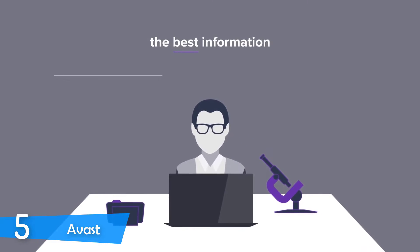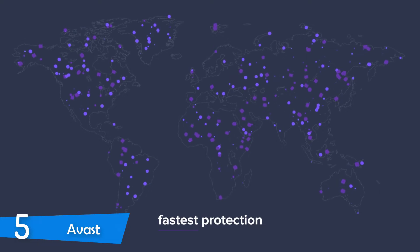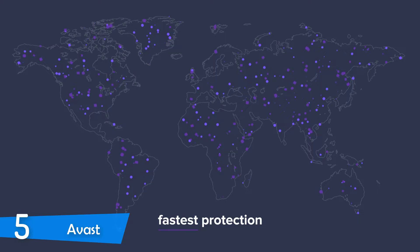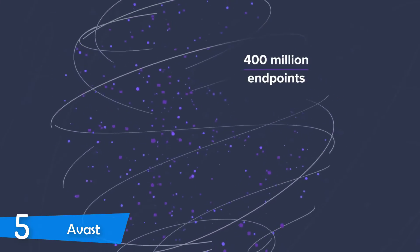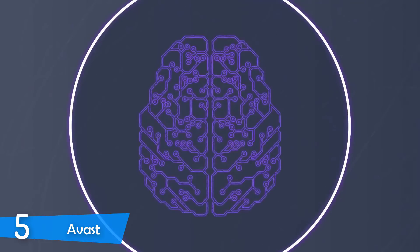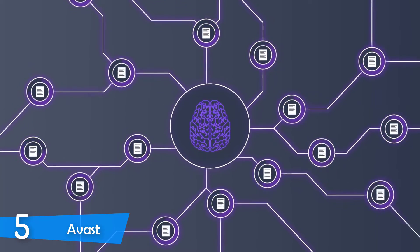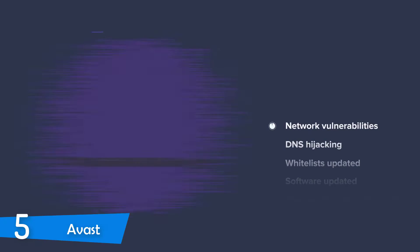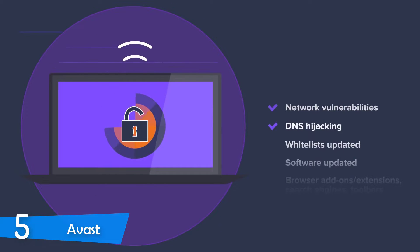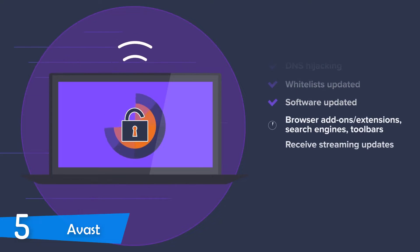One of the best in the business, if you want just protection, is the Avast Free Antivirus. As its name implies, it's free, no strings attached — you just download it from the official website and you have protection. It's compatible with a wide range of systems and has more than 400 million monthly active users. It's also extremely easy to use, has no monetary limitations, and most importantly, no ads at all.